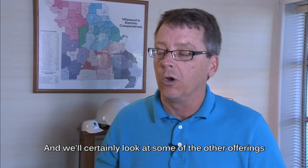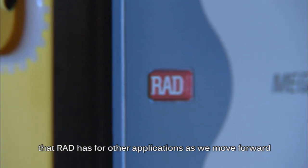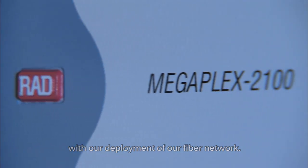And we're starting to look at some of the other offerings that RAD has for other applications as we move forward with our deployment of our fiber network.